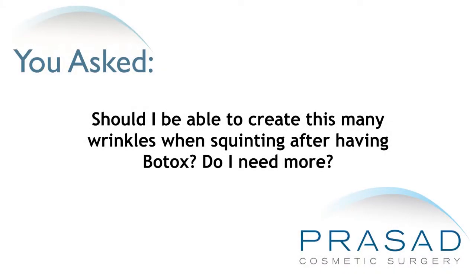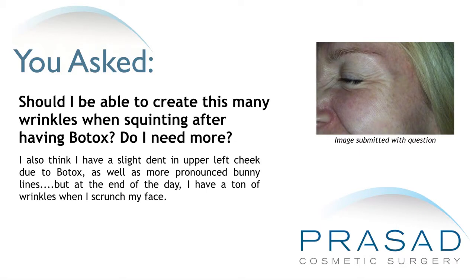Should I be able to create this many wrinkles when squinting after having Botox? Do I need more? I also think I have a slight dent in my upper left cheek due to Botox, as well as more pronounced bunny lines. But at the end of the day, I have a ton of wrinkles when I scrunch my face.